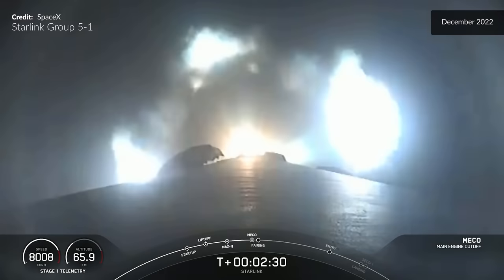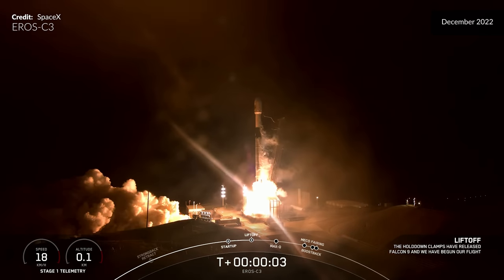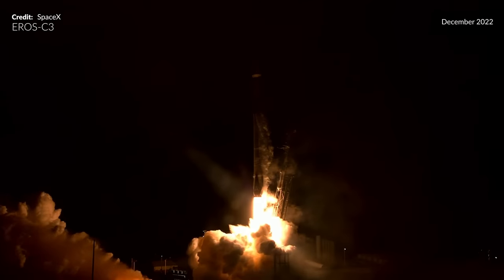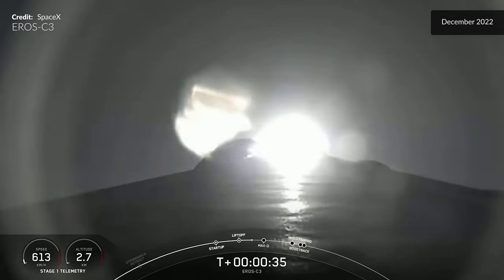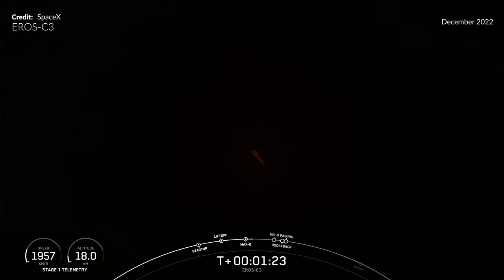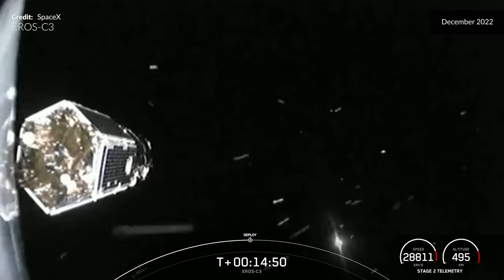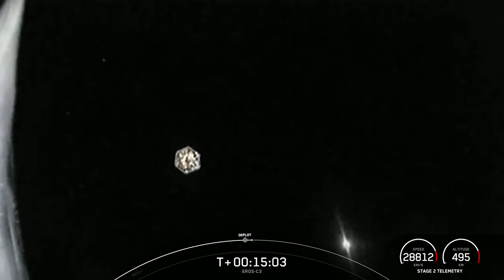Three, two, one — ignition and liftoff of Falcon 9 with the EROS C-3. Vehicle pitching downrange, and the EROS C-3 payload drifting away from Falcon 9's second stage. Now that was an incredible year, wasn't it?